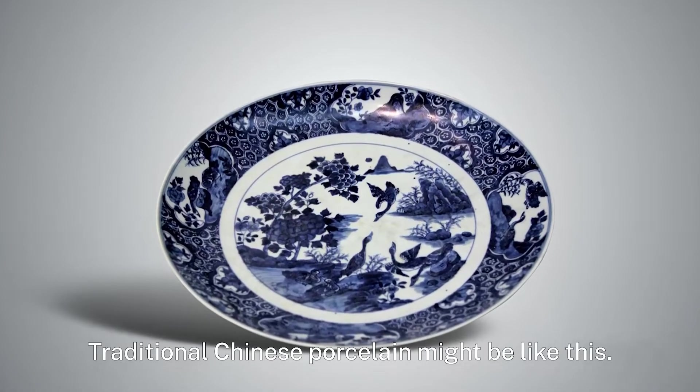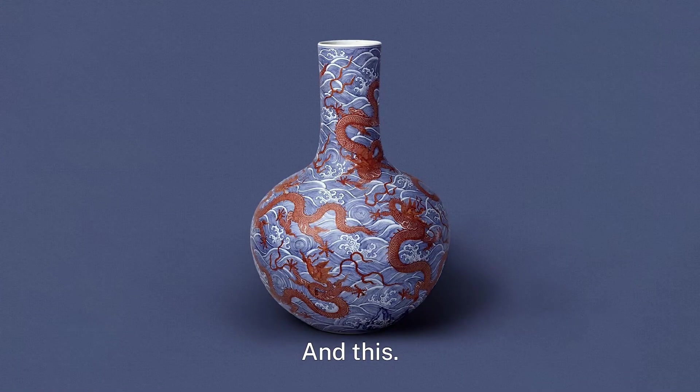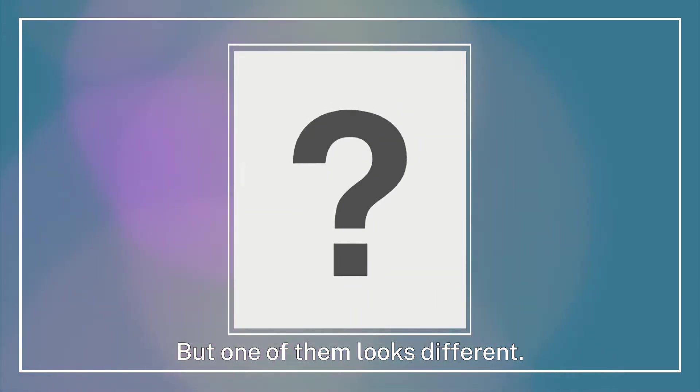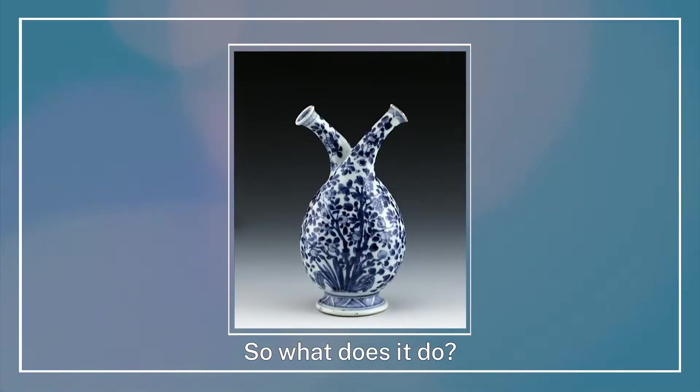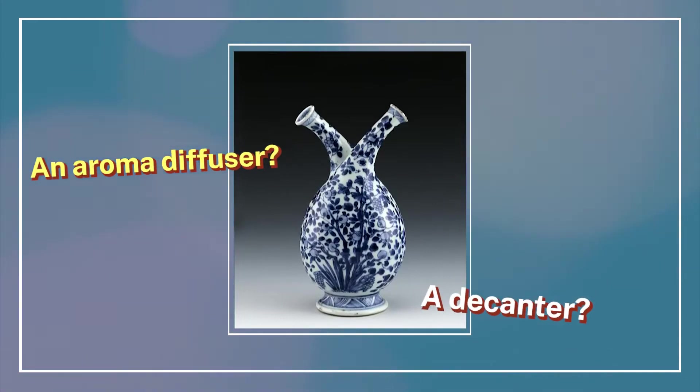Traditional Chinese porcelain might be like this, this, and this — but one of them looks different. So what does it do? An aroma diffuser? A decanter? Neither.